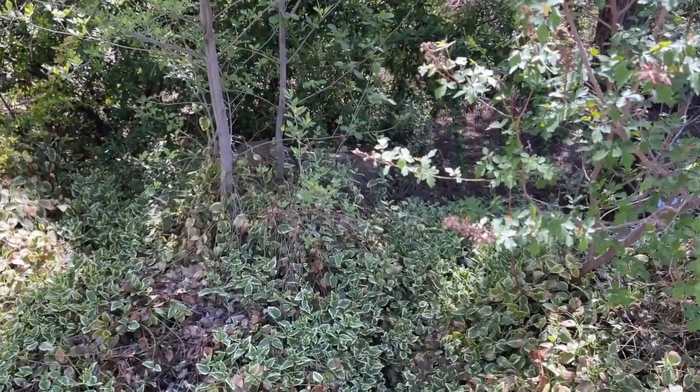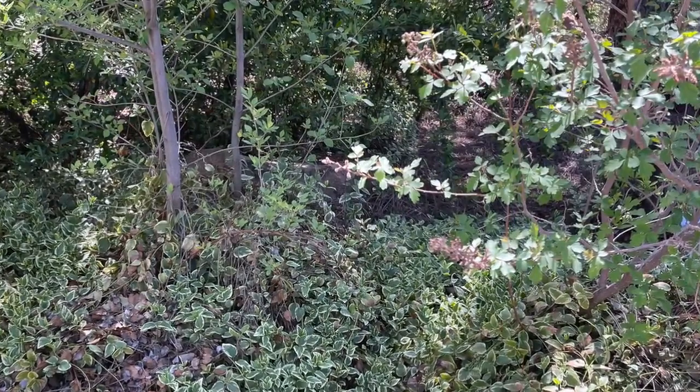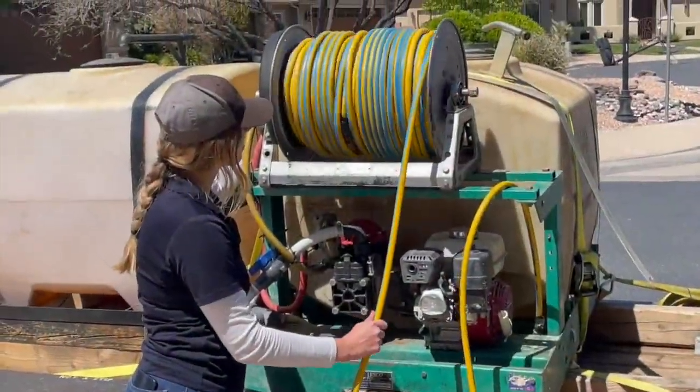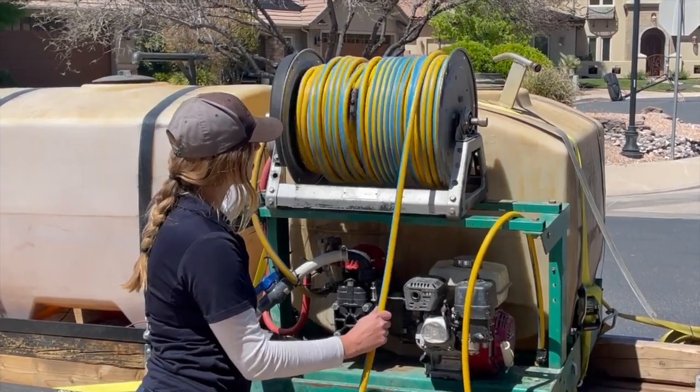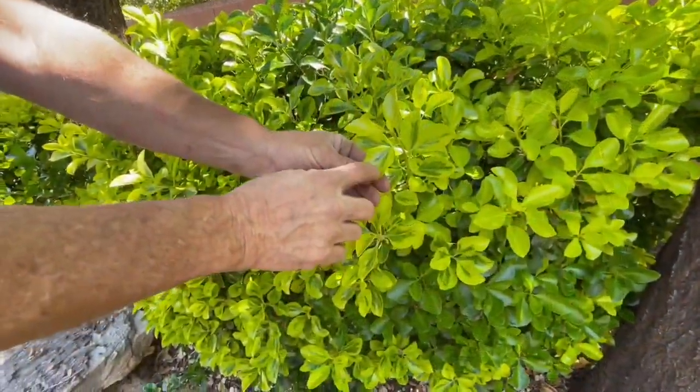Weeds are emerging from winter right along with grass and plants. To combat the problem, Smith advises using pre-emergent products on the entire yard except where food is being grown. It'll settle right down in between the leaves of all the plants — doesn't hurt anything.